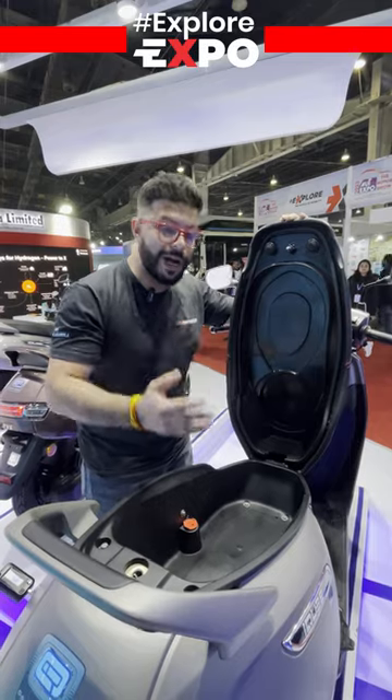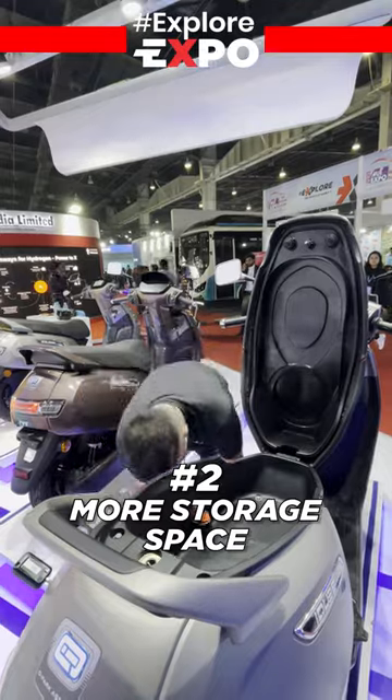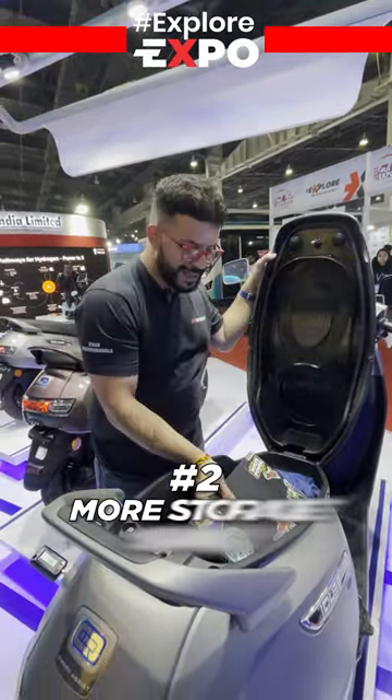Not only does it pack a bigger battery, but the under-seat storage space has also gone up to 31 litres. That's more than enough to hold your helmet as well as your office laptop.